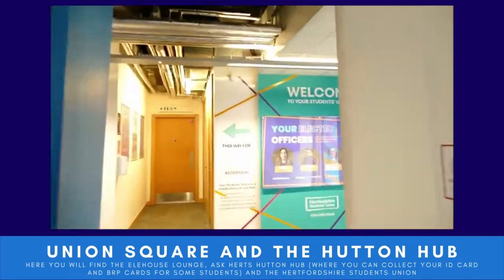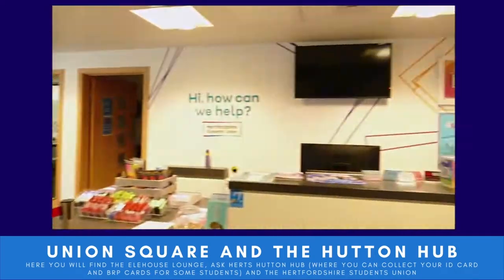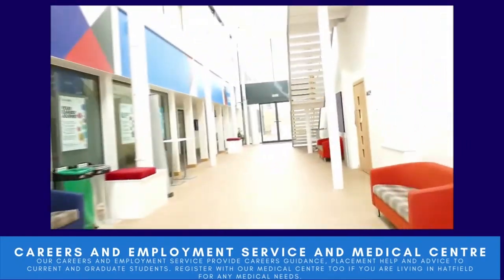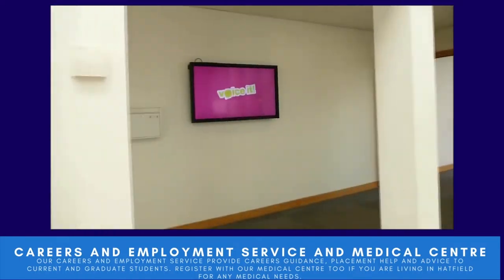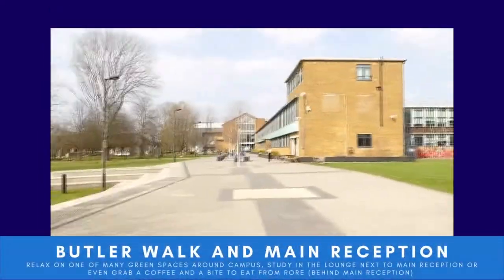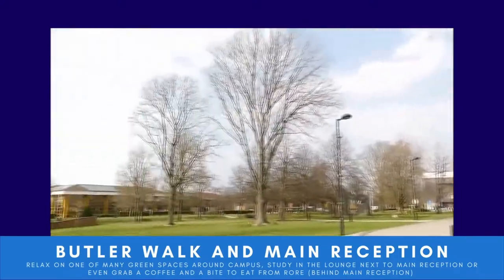This is the Students' Union — they host events but are also on hand to help and support you during your time at HIC and the University. Here's the Careers and Employment Service, who host workshops and can give you careers guidance, advice, and placement help. This is also the Medical Centre, and we recommend you register here as your doctor if you live on campus or in the Hatfield area.